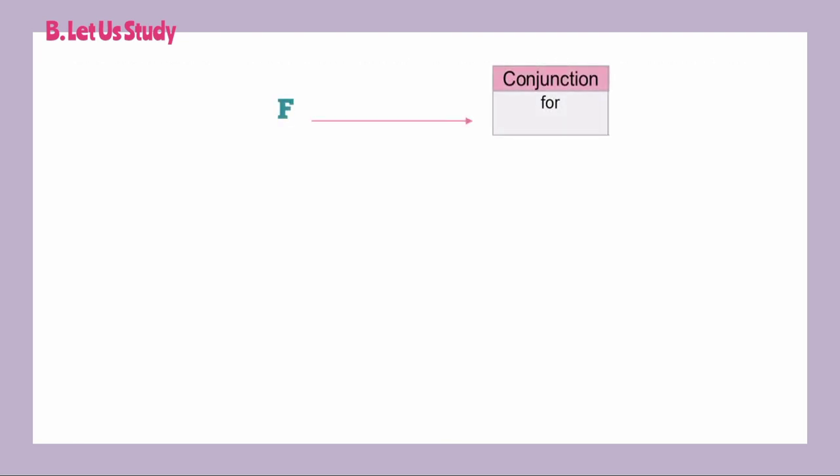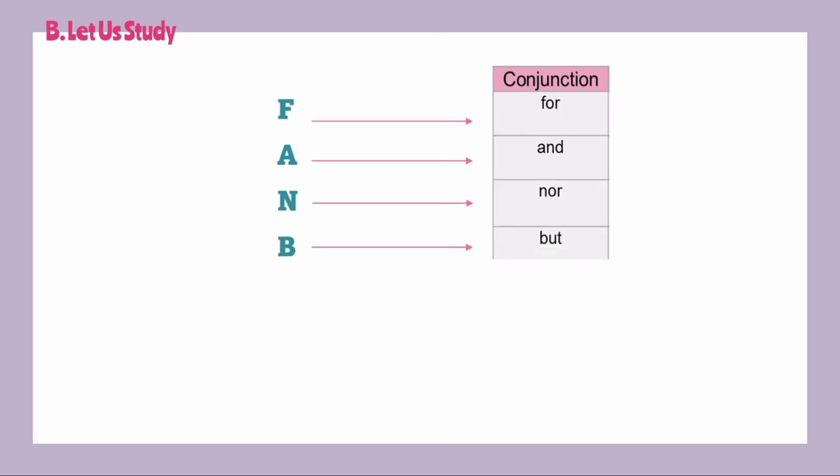Always remember the acronym FANBOYS for coordinating conjunctions: F is for 'for,' A is for 'and,' N is for 'nor,' B is for 'but,' O is for 'or,' Y is for 'yet,' and S is for 'so.'